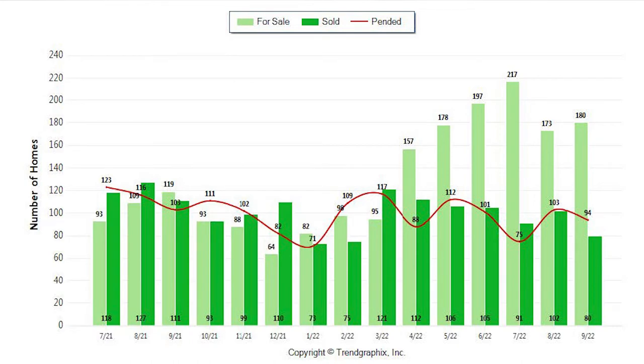For pendings right now, we had 94 homes pending. A year ago, we had 103 pending. As far as sold, we had 80 homes sold last month — the month before that, 102. So we're seeing less homes sold and more homes active. There are a lot of reasons for that, so stay tuned to the end of the video.